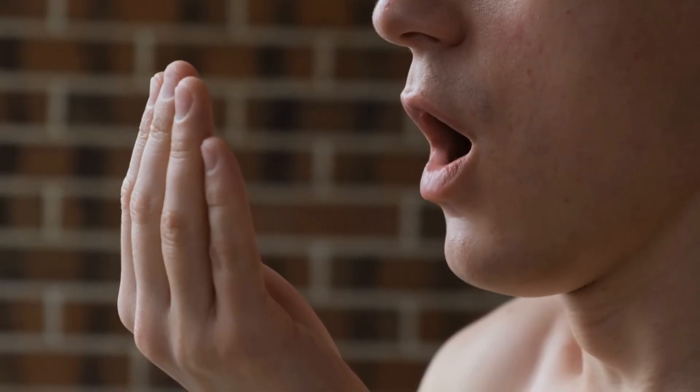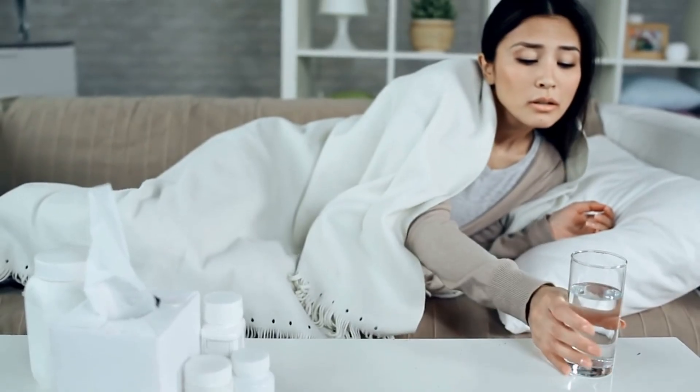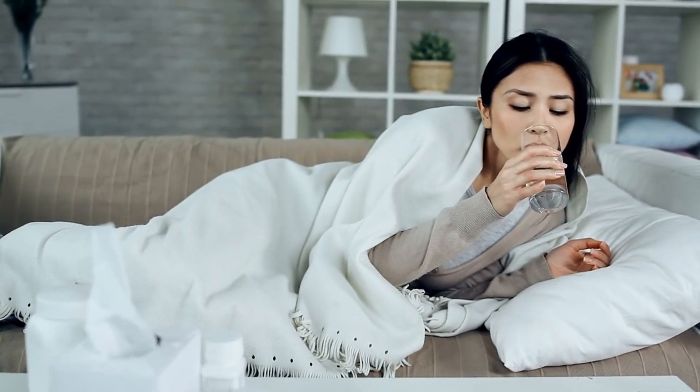Sign number nine: bad breath — fetor hepaticus. Liver disease can cause a unique type of bad breath known as fetor hepaticus. It's described as a musty, sweet odor due to high levels of dimethyl sulfide, a compound that builds up when the liver fails to detox properly. This is something doctors often detect before patients do.